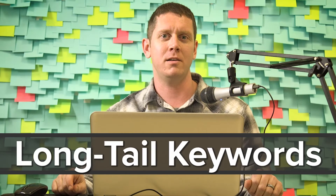I'm Kyle Sellerud, and this is the truth about long-tail keywords.